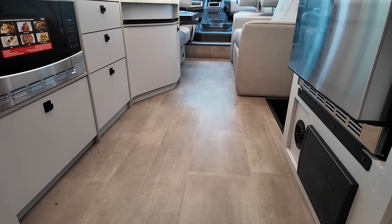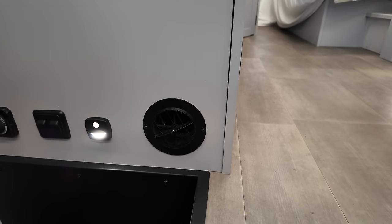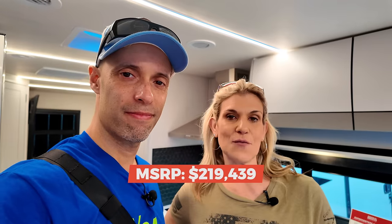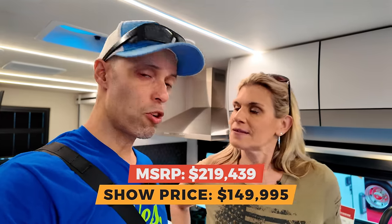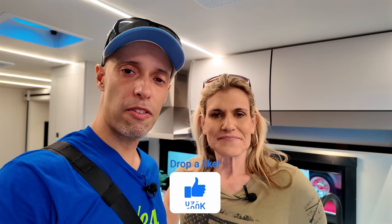A couple other things before the price: cargo carrying capacity is 2,000 pounds — that's why towing could be 7,000 minimum up to 8,000 pounds depending on load. No carpet — always a plus. Vents are up top, not in the floor, so pet hair doesn't get in. The MSRP is $219,439 and the show price is $149,995 — and show prices are always negotiable. This is being shown by General RV. Matt from Matt's RV Reviews also did a detailed review. In the comments below, let us know what you think — do you like the European style? We do. Very sleek and cool looking.